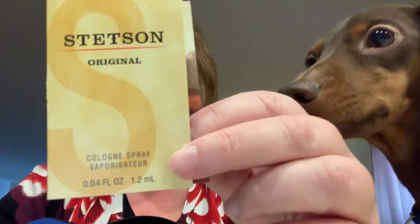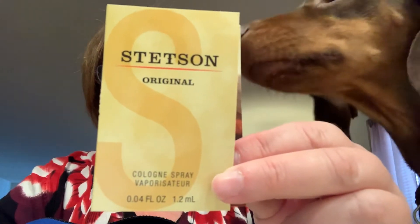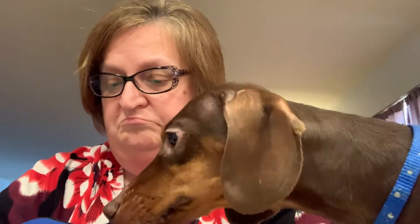Inside is also a sample of Stetson original cologne spray. I don't know if my son will wear this — he likes another brand — but let me try it. That doesn't smell half bad at all! Stetson original — it smells good.